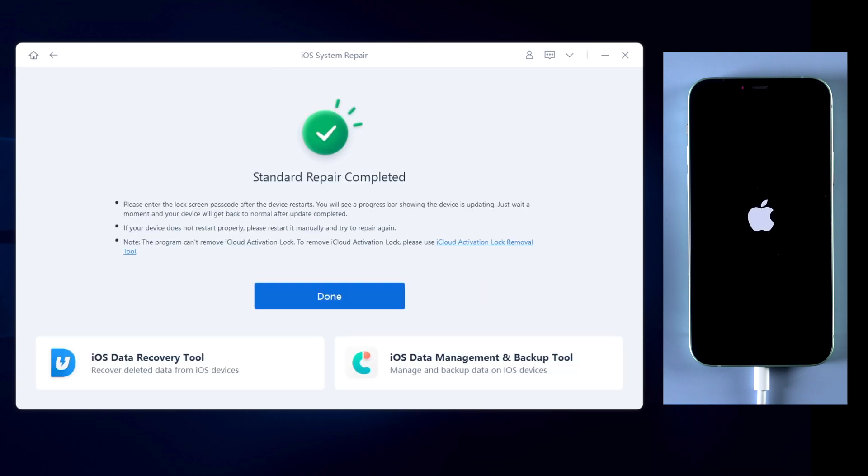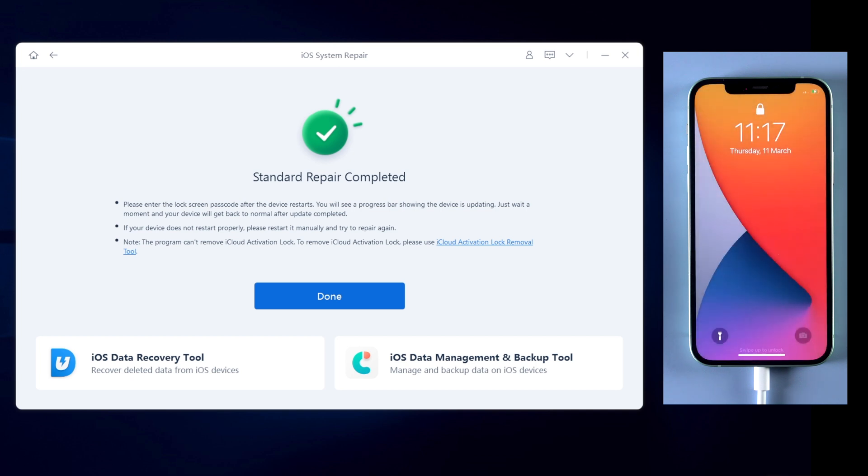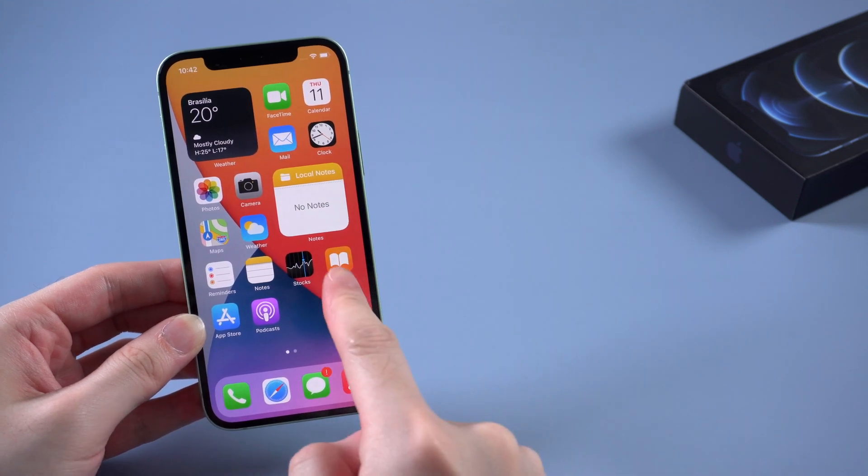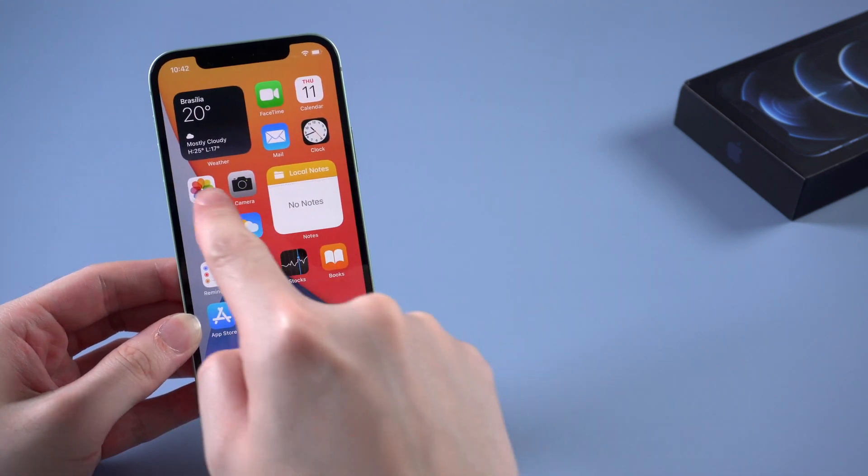When it shows 'Standard Repair Completed,' that means your iPhone has been fixed successfully. Let's check it out — and yes, all the data are still on your iPhone. Congratulations.